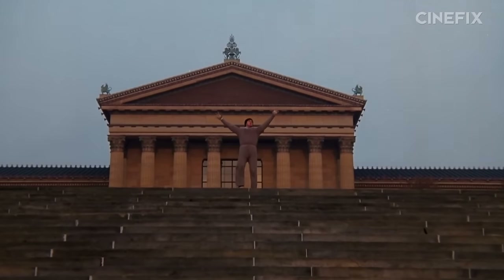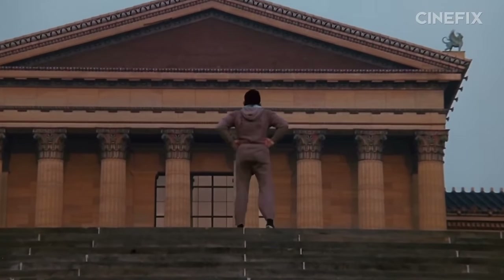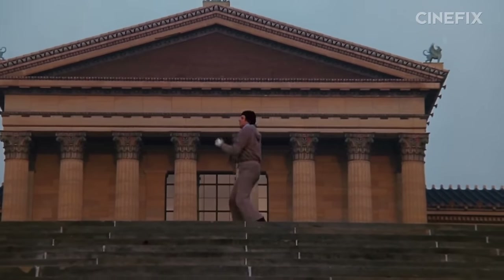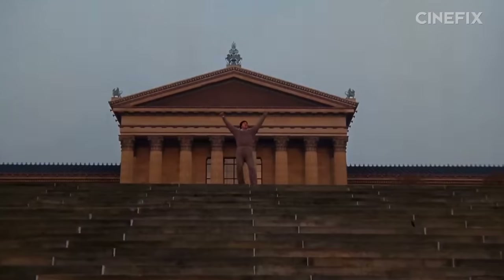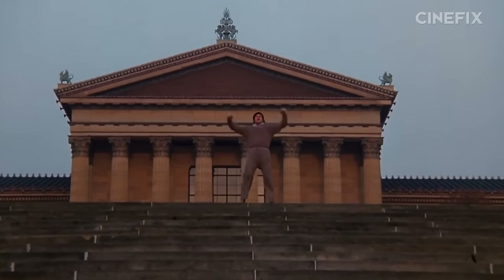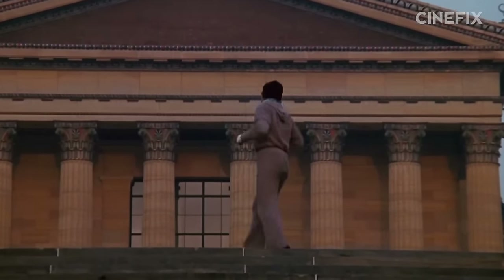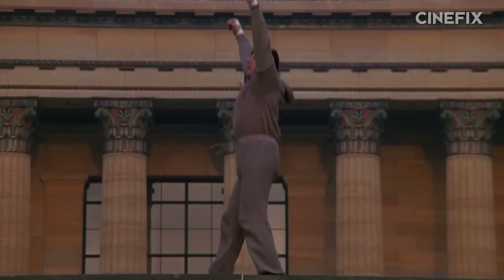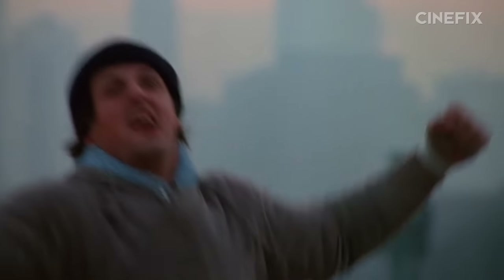One more thing about Rocky's run up the stairs: you know his little victory dance afterwards? You're watching the whole thing backwards. They'd originally shot it while zooming out, but later on the director wished he'd shot it with a zoom in, so they just played the shot in reverse to make it work. Once you know that, you can kind of sense that his movements are slightly odd. And thanks to us, you'll now notice it forever and ever, every single time you watch Rocky — which I assume is like two or three times a week.